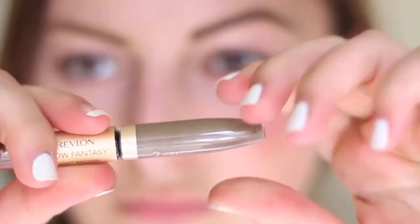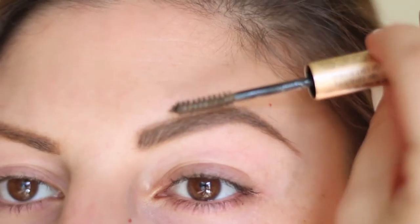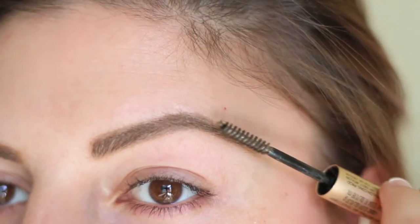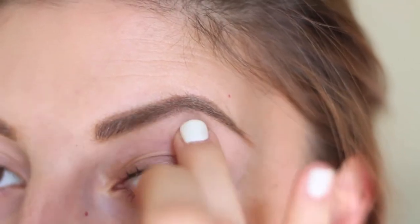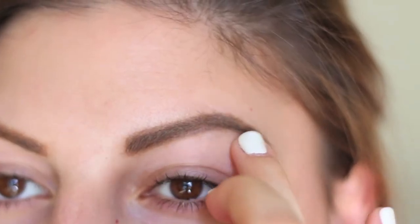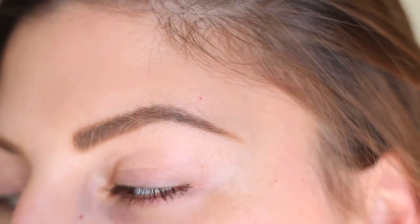Using my Revlon Brow Fantasy Set, I'm going to be brushing through my eyebrows with the gel side. This is a look I usually wear when I'm going out at night, so I want my hairs to stay in place. Adding the final touches, I'm using my Cover Girl and Olay Concealer to highlight under the brow. And that's the Define Brow!